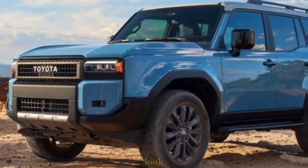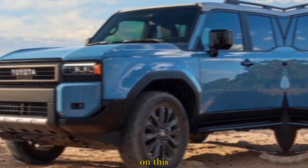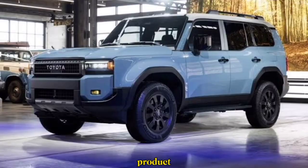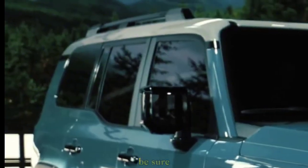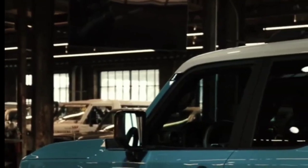Thanks for joining us on this exploration of the new Prado. Let us know in the comments below what you think about this legendary off-roader, and if you're interested in learning more, be sure to check out the official Toyota website.